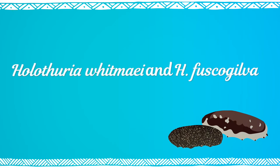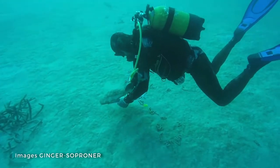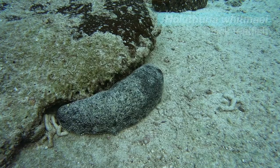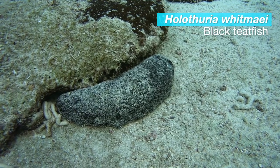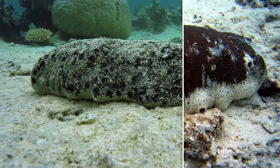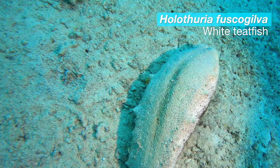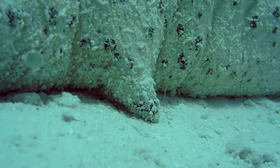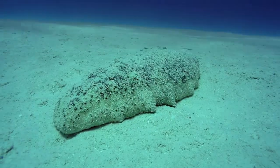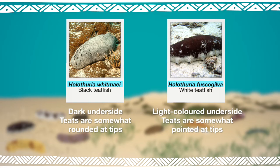Holothuria whitmaii and fuskogilva. No surprises here — they can be identified by their thick bodies and their lateral teats, which are rather pointed protrusions. To tell them apart, the whitmaii is always black on its back and underside. Its teats are not very pointed and it is usually found at shallow depths. The fuskogilva is dark brown or creamy white on its back, with a lighter colored underside, beige or white. Its teats are quite pointed and it is mainly found in deeper water, sometimes at depths of more than 30 meters.